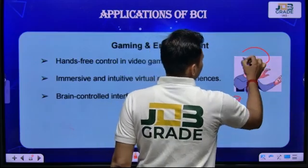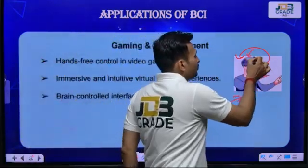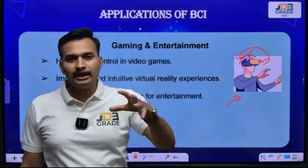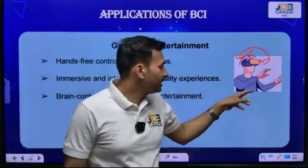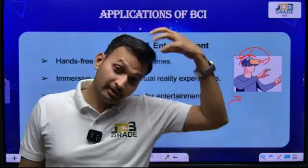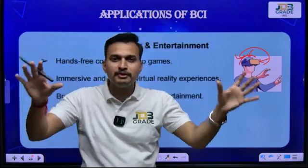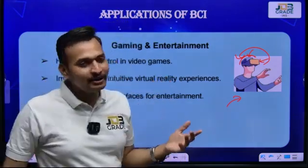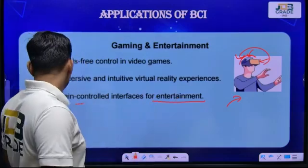Gaming and entertainment: an eye set for visual output and a headset for processing. For example, if you are playing a cricket or football game on PlayStation 5, your chosen player takes decisions as per your brain activities. You are not moving your hands — you are just looking through the eye set and giving information from your headset, and the game is being played without the involvement of your hands and legs. Brain-controlled interface for entertainment purposes will be happening in the near future.